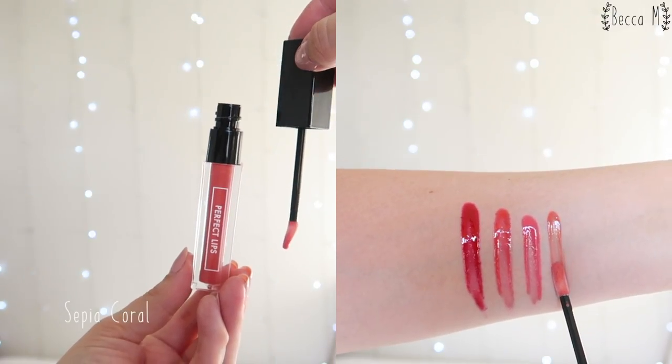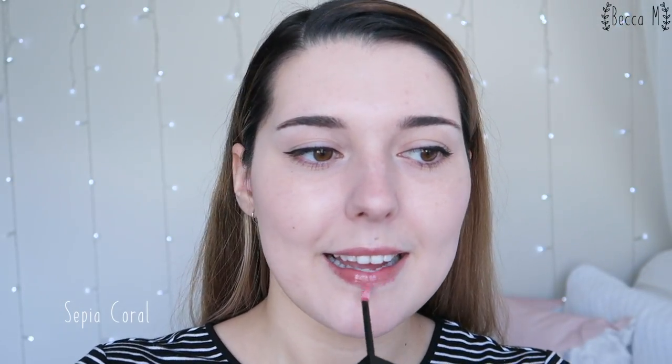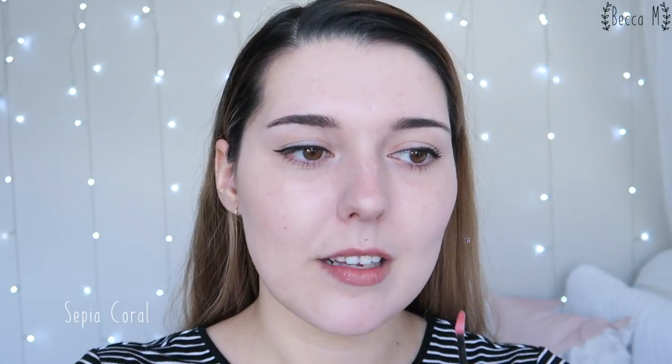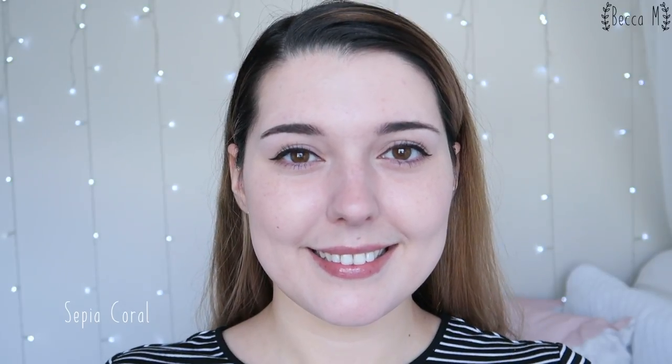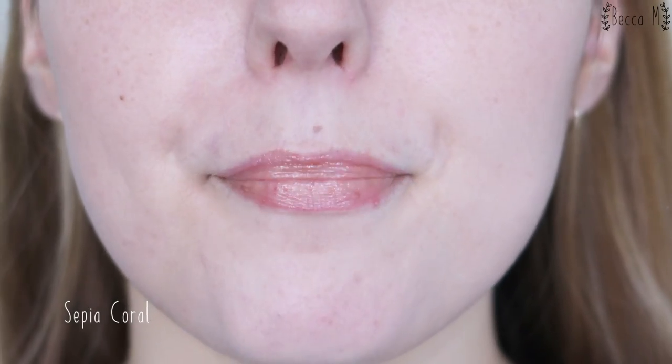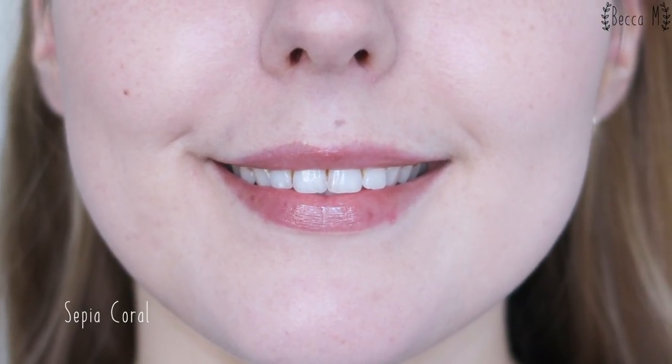Sepia Coral is a brown-toned nude with glitter. This is such a pretty shade but it's just not one that I reach for. Looking at it here I think it looks so pretty and it suits me well but in real life it's just not one that jumps out to me. This shade also has the same glitter as After Pink but it isn't very visible on the lips. I find these glosses easy to apply and reapply throughout the day — the doe foot applicator works very well to pick up just enough product and distribute it evenly.